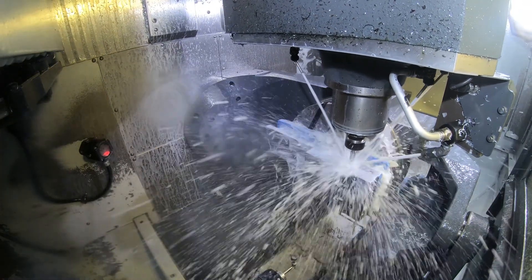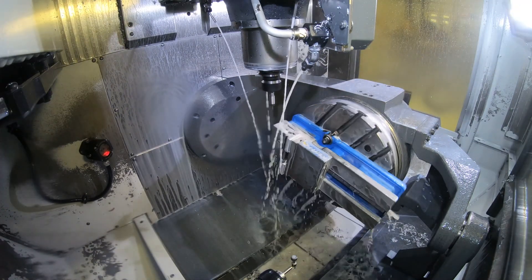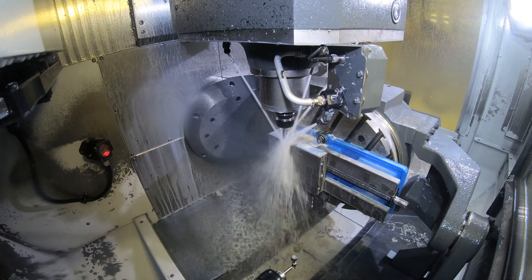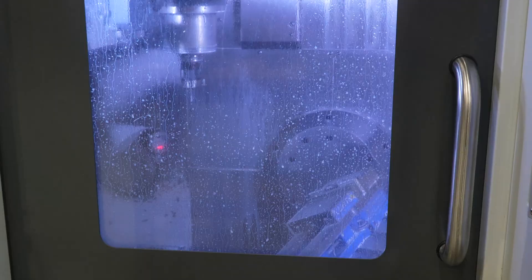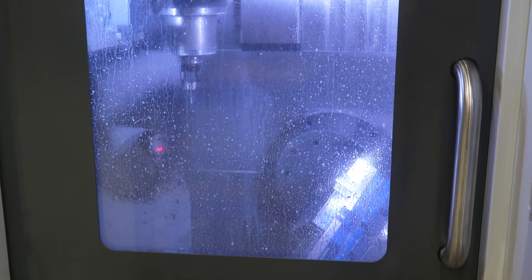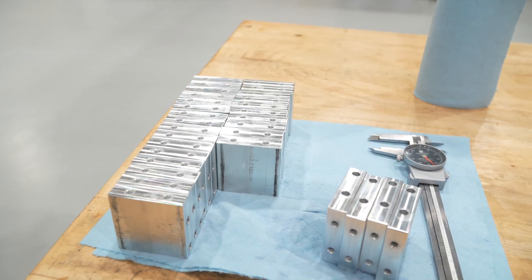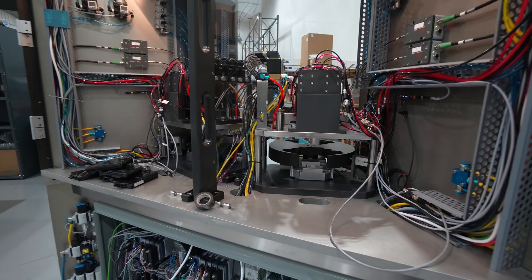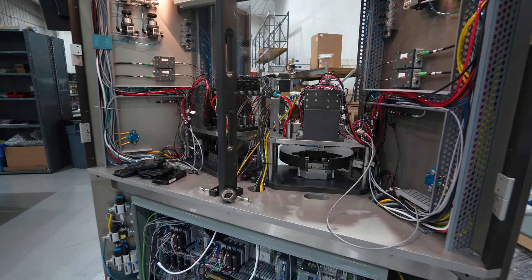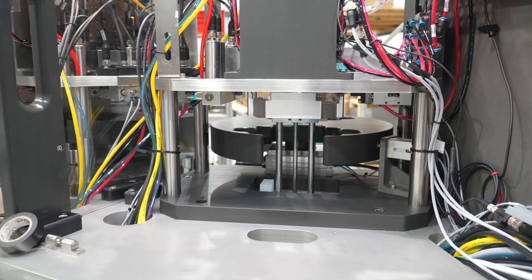Today we're working on a part that's not very complex, but the squareness is important on two different surfaces. When we set up, we machine a surface, drill and tap holes in it, flip it 90 degrees, machine another surface and put the mounting holes in it — that way we're guaranteed we've got a 90-degree part. The camera mount and camera, if it's off a few degrees in the system we're putting it in, we won't get a very accurate view of what the camera is looking at.